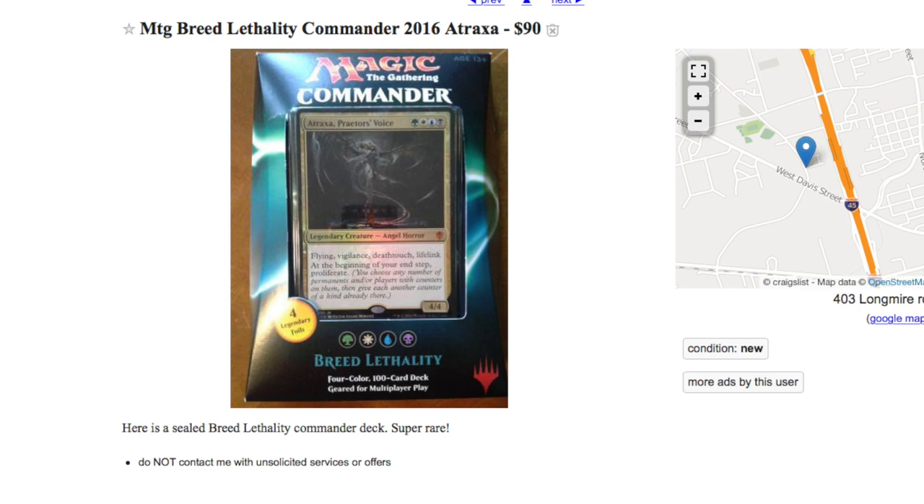Hey guys, today is about Commander 2016. I wanted to give everyone a friendly reminder that you can still find these at Target, Walmart, local game stores, and I believe Barnes & Noble. I have not actually seen this particular commander deck at Barnes & Noble but I've seen other commander decks. Also Toys R Us — that's kind of an interesting one; normally their price point is much higher.